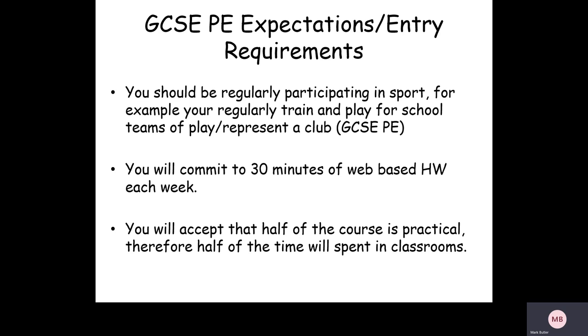For homework, we collect it at the end of each theory lesson and expect students to complete at least half an hour of web-based homework after each lesson. In year 10 with two lessons, that's at least an hour — possibly two — of homework per week. Students must also accept that the courses are only half or under half practical, meaning over half of the time will be spent in classrooms, not out on the football pitches or in the sports hall every lesson.